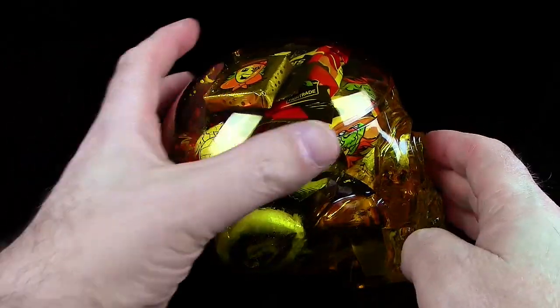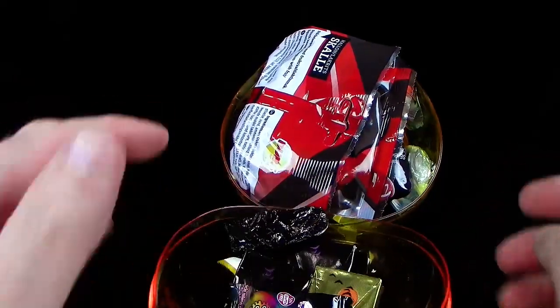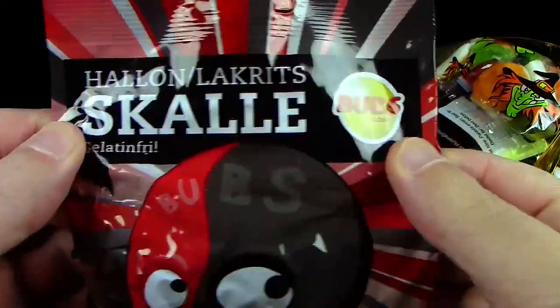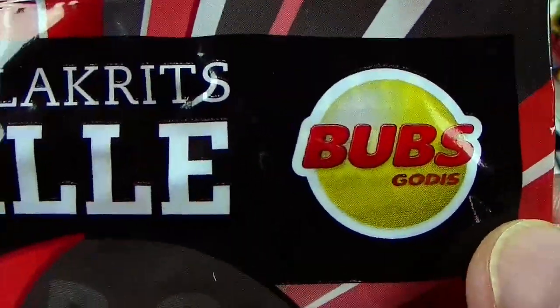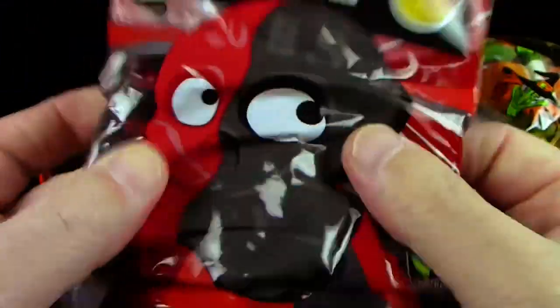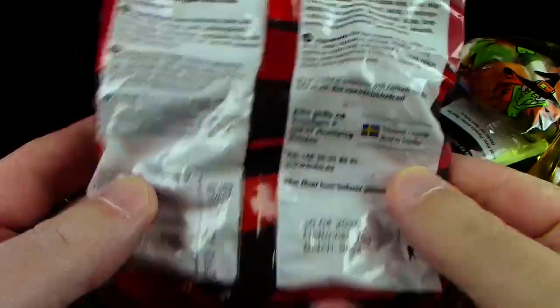So alt wird dieser Schädel hier leider nicht. Das Schöne ist, bei diesem Aufkleber könnt ihr ihn dranlassen, dann könnt ihr dieses Gehirn herrlich aufklappen. Und dann fallen einem natürlich auch schon die Süßigkeiten entgegen – das ist gar nicht so schlecht. Dann hat man hier gleich noch einen schönen Darreichungsteller: eine Schädeldecke. Hier ist einiges drin – hier ist eine ganze Tüte. Lakritz – Skalle! Wie schon gesagt, das Ding kommt aus Schweden. Halon Lakritz Skalle – gelatinfrei, nehme ich mal an. Und hier ist auch ein Schädel drauf. Gut, die werden wir auf jeden Fall probieren. Riecht nach Lakritz, riecht durch, aber riecht lecker.